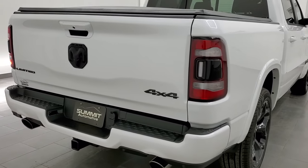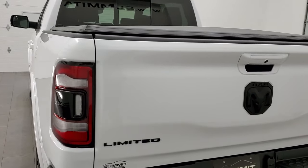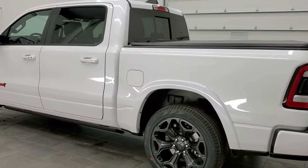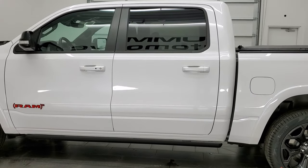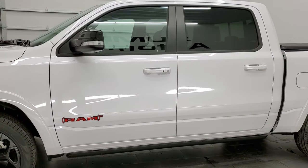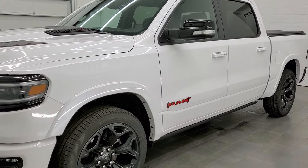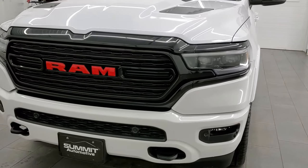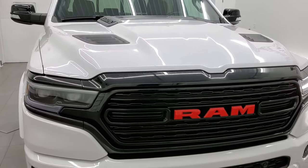Just to get some of the housekeeping out of the way, this one comes with the 3.0-liter V6 EcoDiesel engine, the Gen 3, 260 horsepower, 480 foot-pounds of torque. It's going to get you 29 miles per gallon on the highway, 21 city, and an average of 24 miles per gallon. This is a Limited package and it is Ivory White Tri-Coat Pearl Coat — that's what the color is called. We're going to go all the way around on this truck inside.